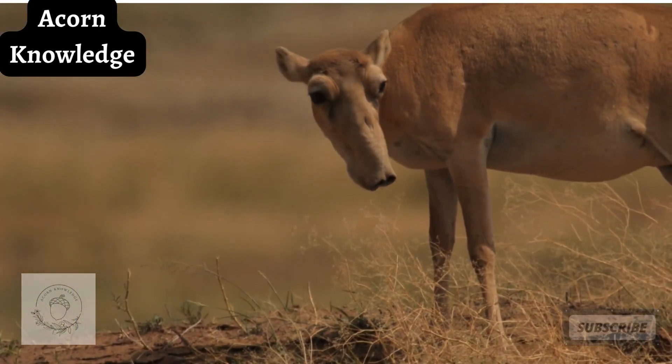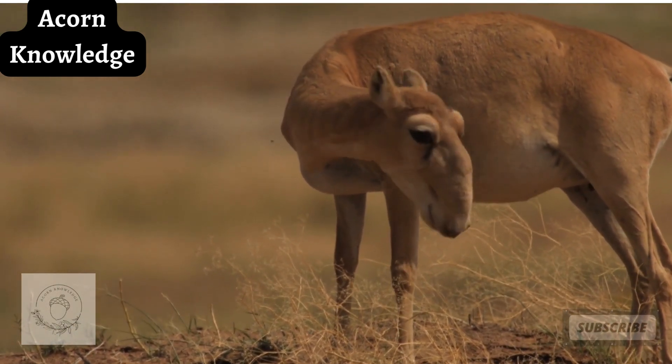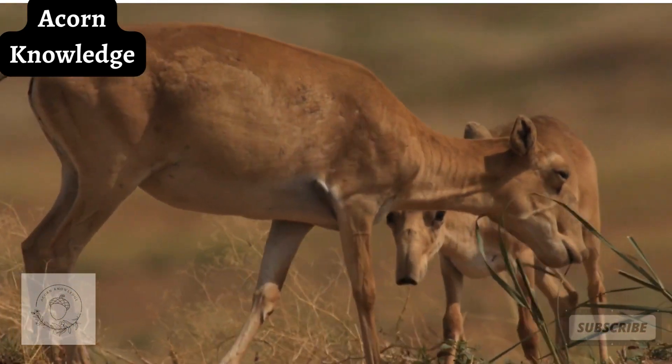Saiga antelope. The saiga antelope originally inhabited a vast region of the Eurasian steppe zone. Their range once went from the foothills of the Carpathian mountains and Caucasus to Tsungaria and Mongolia.